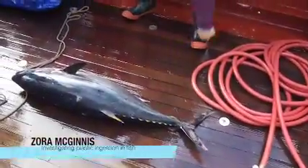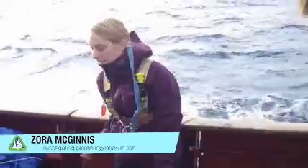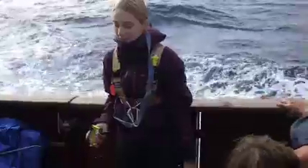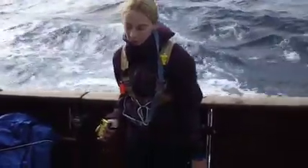My name is Zora McGinnis, and part of my project is to look at plastics in fish stomachs. We're going to get the fish, and I'm going to pull out the stomachs and go through them to see what's in there — whether it be natural food like smaller fish, or if we find plastic.